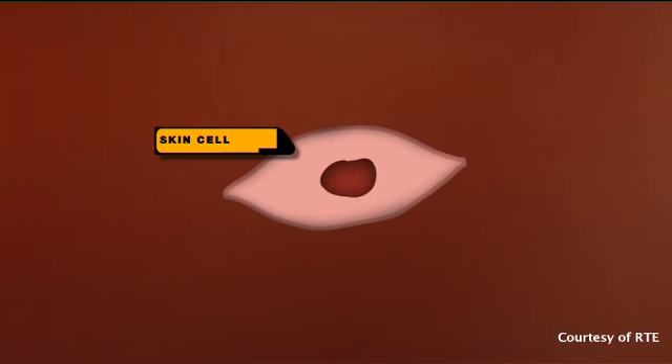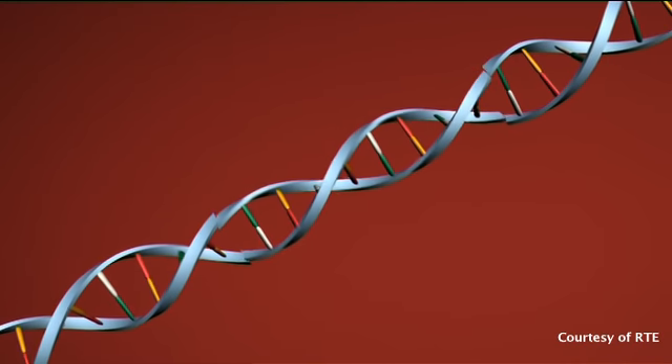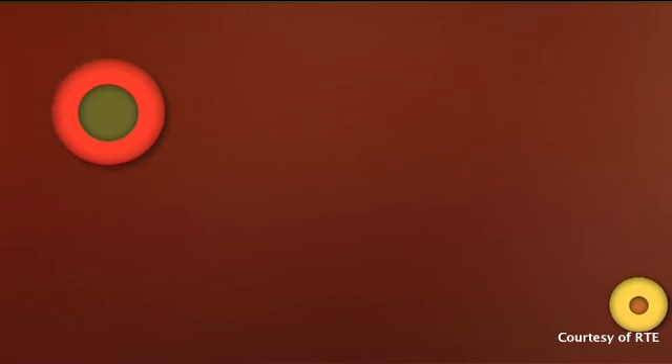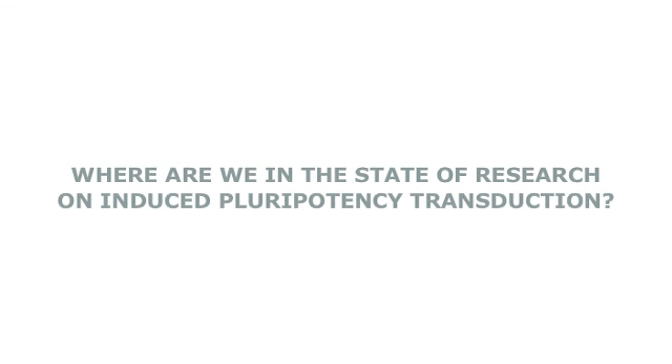Back in 2007, scientists discovered that if they introduce certain genes into a cell, they can make a cell forget what it is, so that it reverts back to something like an embryonic stem cell. In a way, it's a little bit like hitting someone in the back of the head so that they forget what kind of person they are and have to relearn it again. But sometimes memories re-emerge, and this is really where the state of the research is now — can we make a cell completely forget what it was and sustain that amnesia long term?